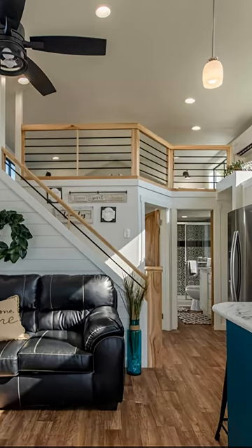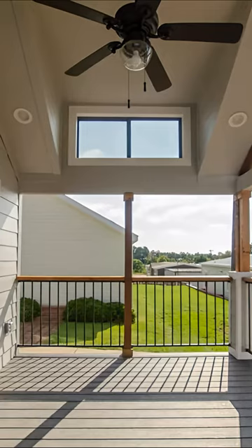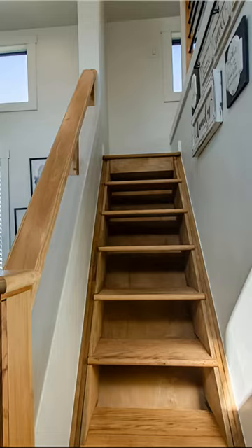Let me introduce you to the Ashland 2. This is an Athens Park made home by Champion Home. You've got this really nice outside right here, with a really nice front porch, some super nice stairs, and your water heater is stored underneath.